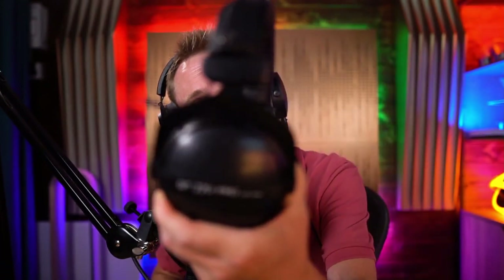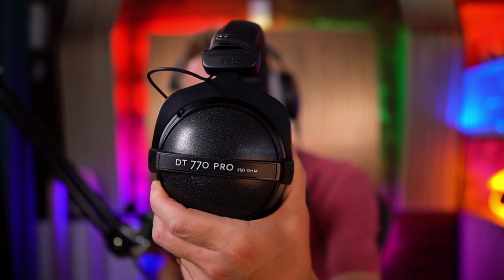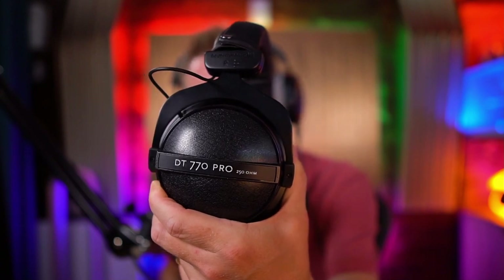Before I was using the DT700 Pro X, I was indeed using these DT700 Pros, which I've used for years and years — going all the way back to radio. Best headphones, great for a podcasting gift at $259 or thereabouts.